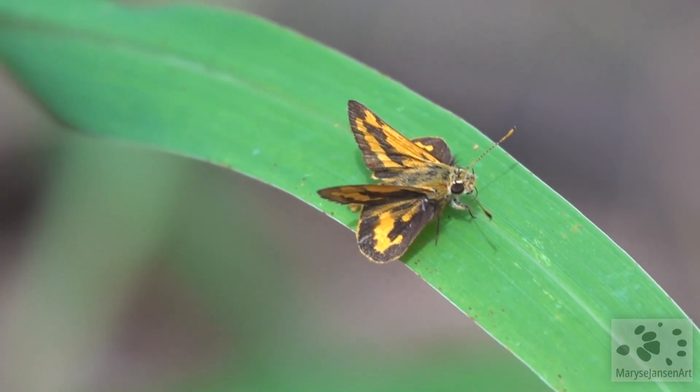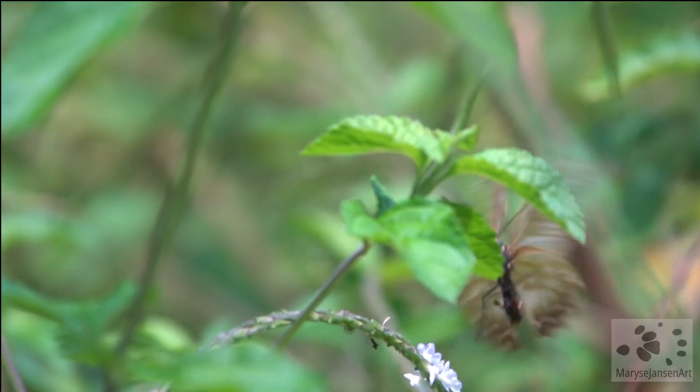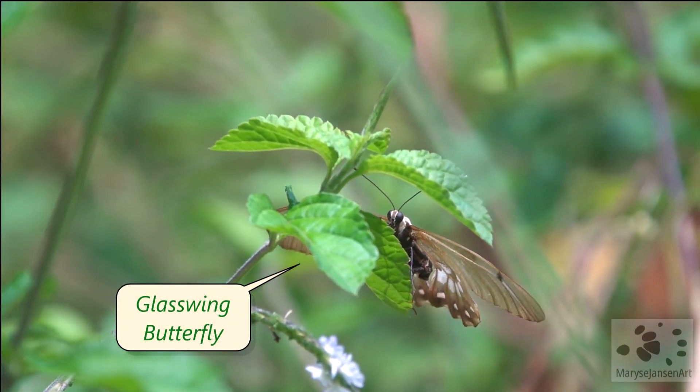Don't overlook this little moth — just the width of a blade of grass, with beautiful colors. And this is a Glasswing Butterfly. Its forewings are almost transparent.